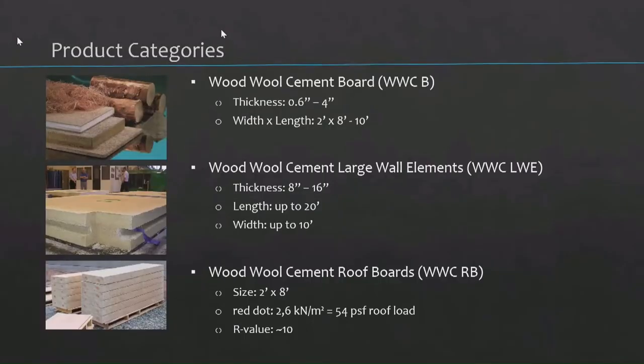I broke it down into three categories. One is wood wool cement boards — they're between half an inch and four inches thick, two by eight in dimensions. Wood wool cement large wall elements — that's a newer product, between 8 and 16 inches thick, up to 20 feet long, 10 feet wide. And then wood wool cement roof boards — the biggest difference being there's a dowel in them that provides much more bending strength, enabling use in roof construction.